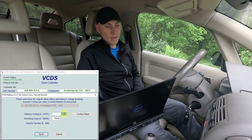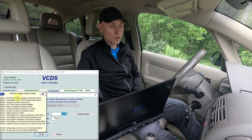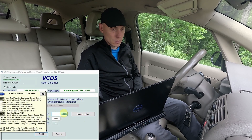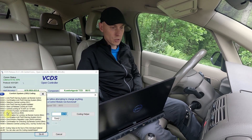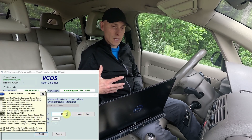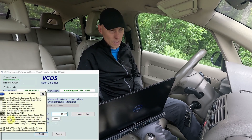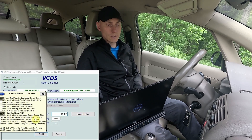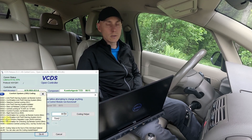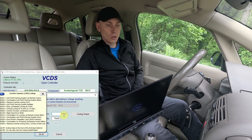We press the coding option and here, as you can see, are all the options that can be coded in this car. This number is a sum of all these options, and my number is shown here. To activate the sound confirmation when locking the car, we need to add the value for 'confirmation anti-theft warning system horn', which is 1024.